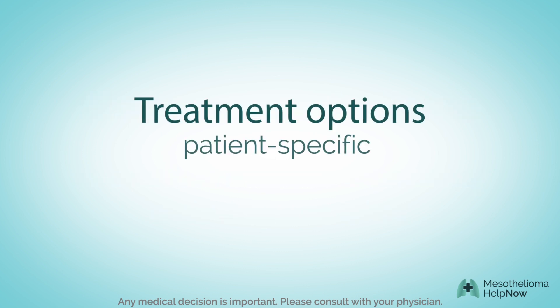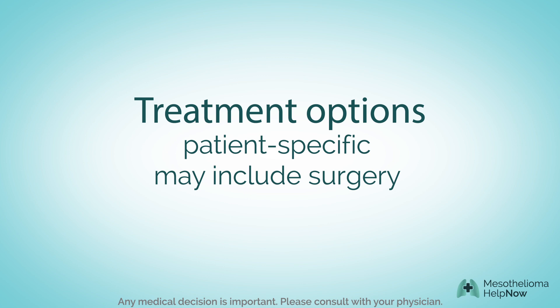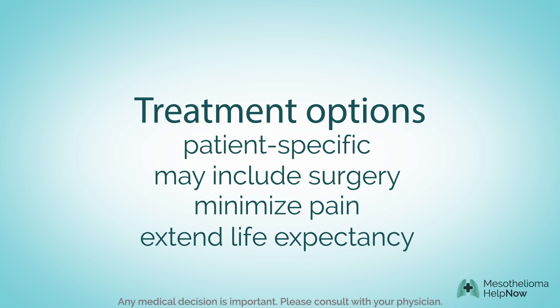Mesothelioma treatments are patient-specific. A specialist will help determine the best options, which can include surgery to remove a tumor and other procedures to minimize pain and extend life expectancy.